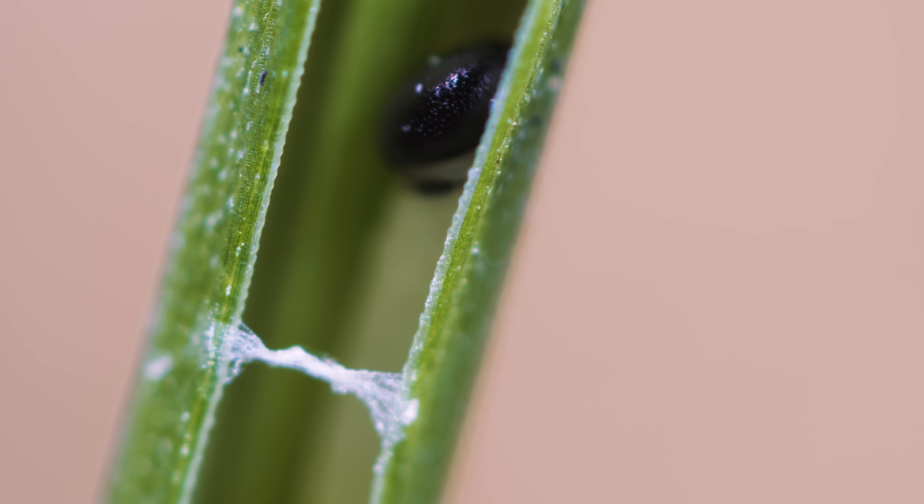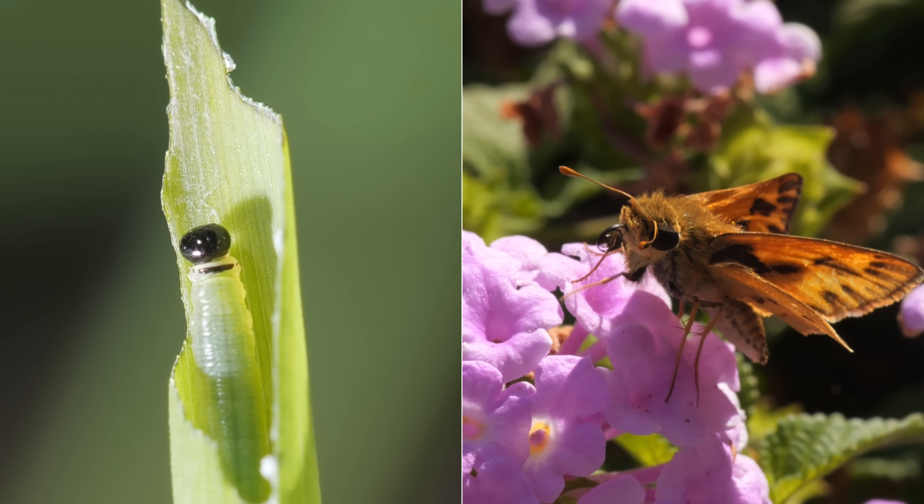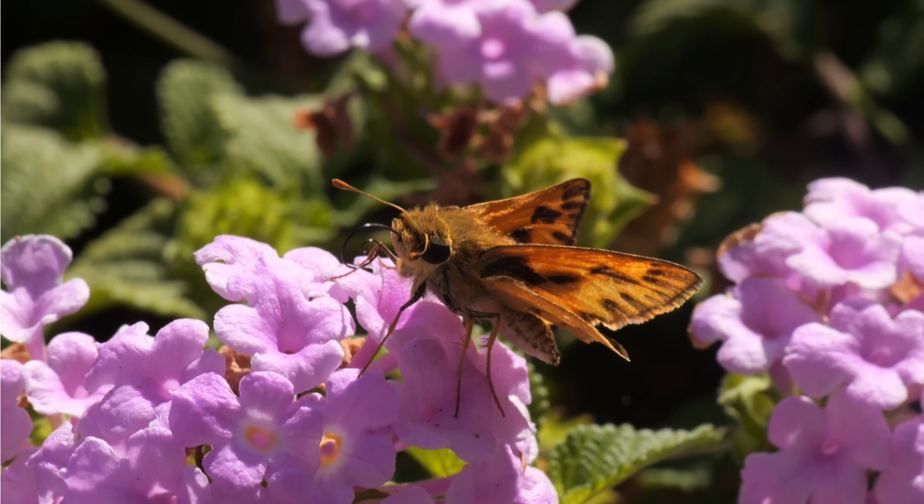And now, it's time for its first nap. When it grows up, it'll get its wings. It's a kind of butterfly called a skipper.